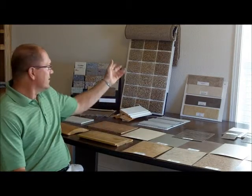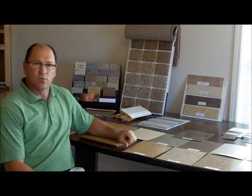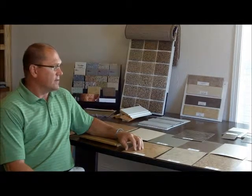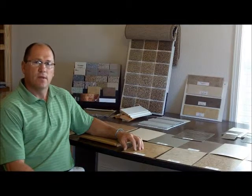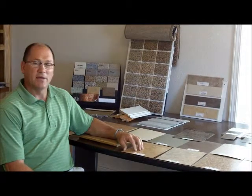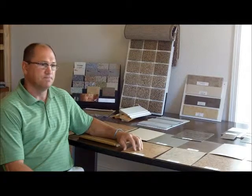A lot of choices with carpet — you have everything from sculpture to plush carpet, and a lot of color choices that you get to choose yourself. And this is the fun part. Once we've decided on your floor plan and you've made all the changes to the plan, then you get to do the fun part of coming in and picking out your colors and totally customizing the home and making it your own. Thank you.